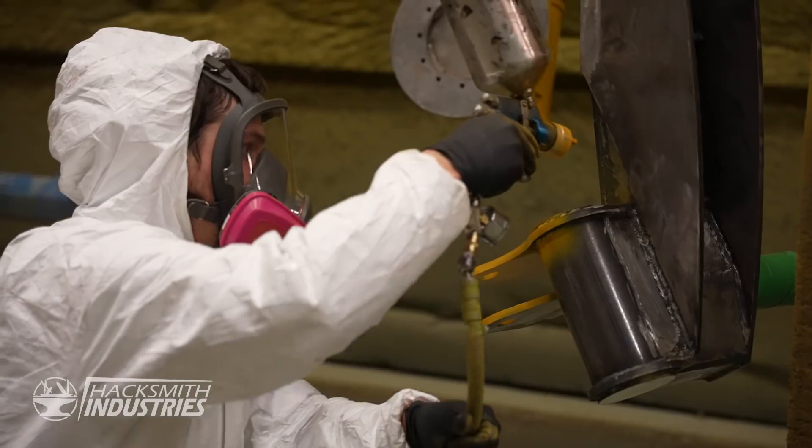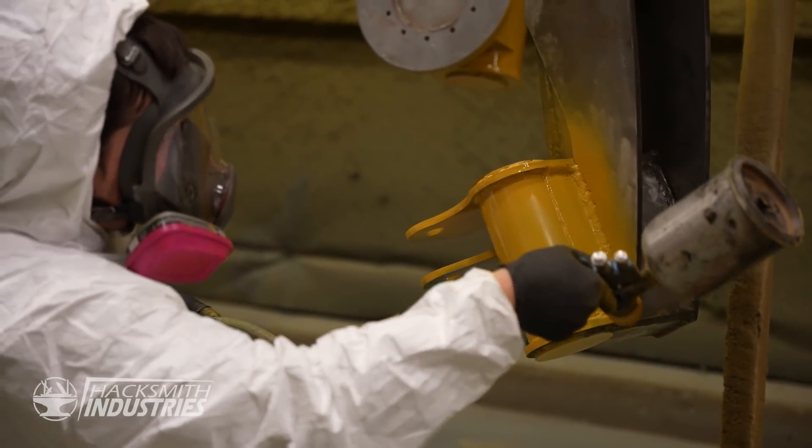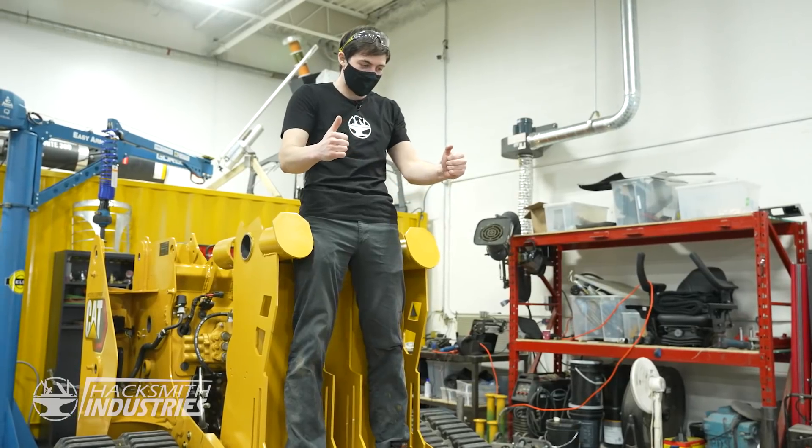In this video, we'll see the culmination of all of our work and see this thing stand tall for the very first time.